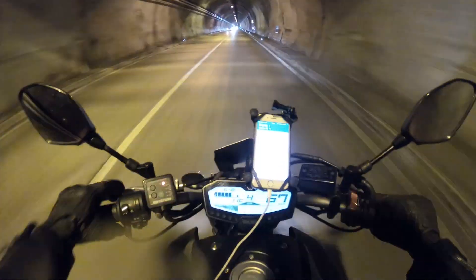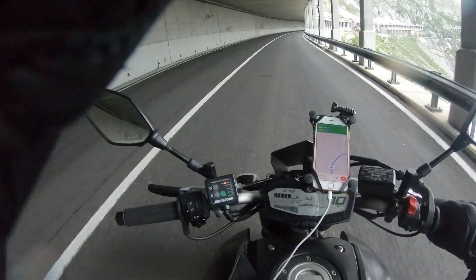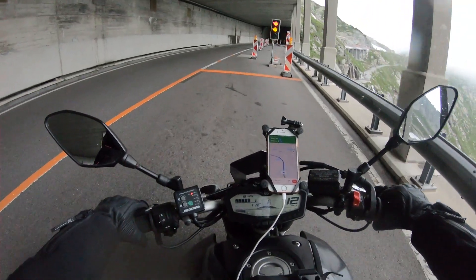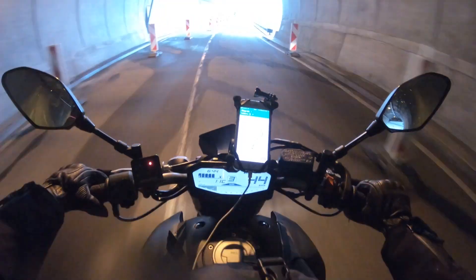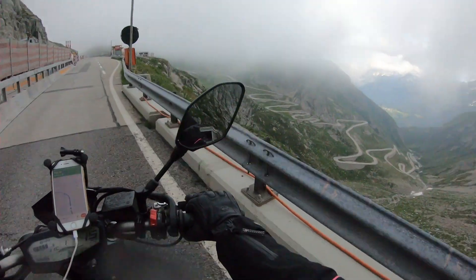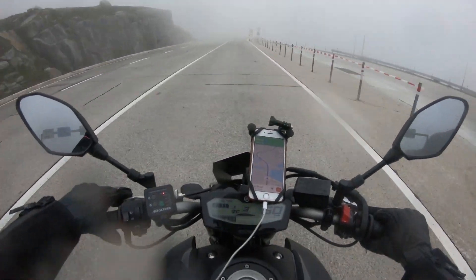We're heading back to Brunnen. It got really really cold in the mountains with the mist coming in — I had to change into my Rukka trousers, closing all the vents on my helmet because it's freezing. Look at that mountain mist! When I stopped at a café on a lay-by, I met this girl who was cycling from the very top of Norway — and this isn't even the end of her journey. She's cycled all the way to Switzerland from Norway, which I find unbelievable.